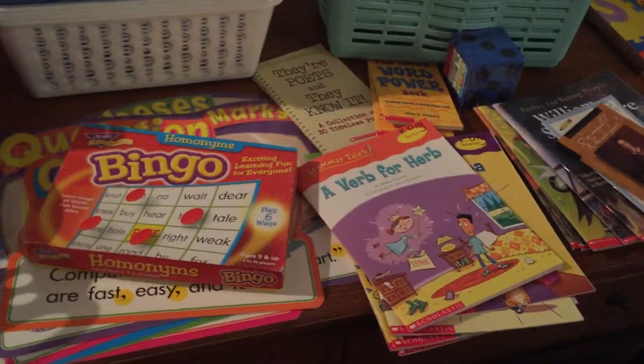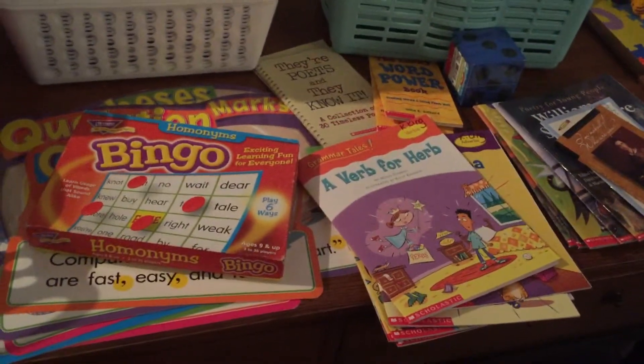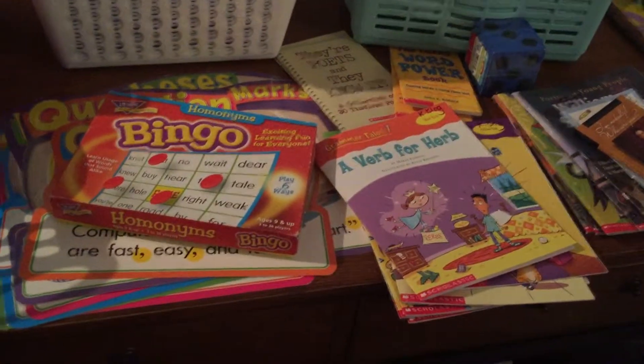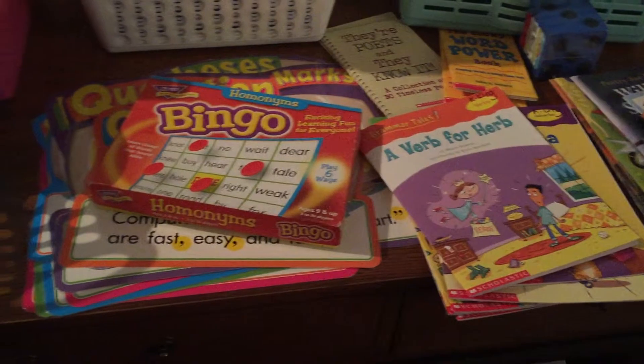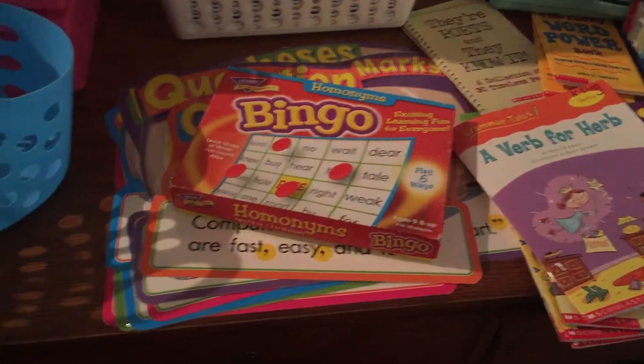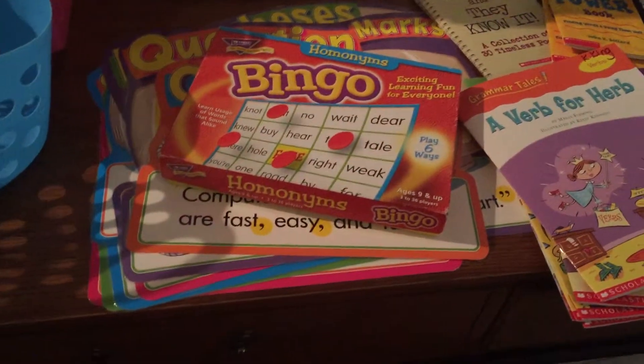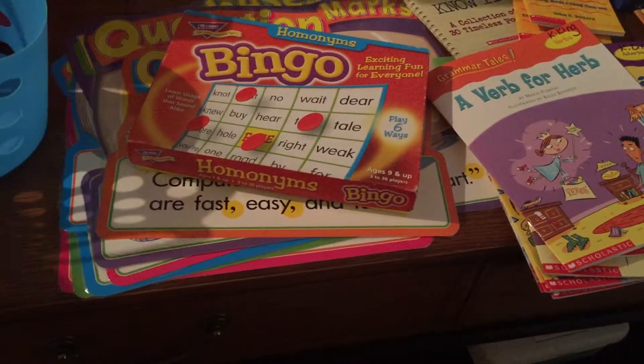I wanted to share a used homeschool supply haul that I got today. Now that it's the end of the year for public schools, it's a good time of the year to find some good stuff that teachers are wanting to get rid of. I got this stuff from a few teachers who are clearing out their classrooms.